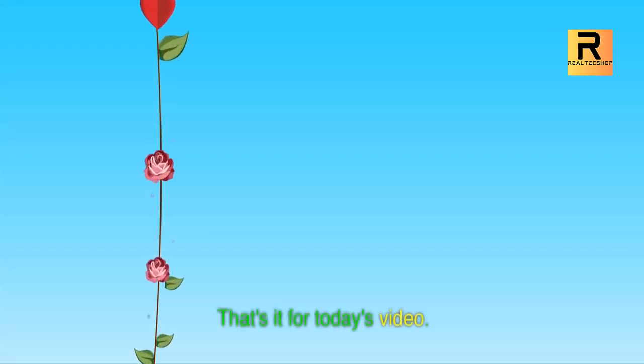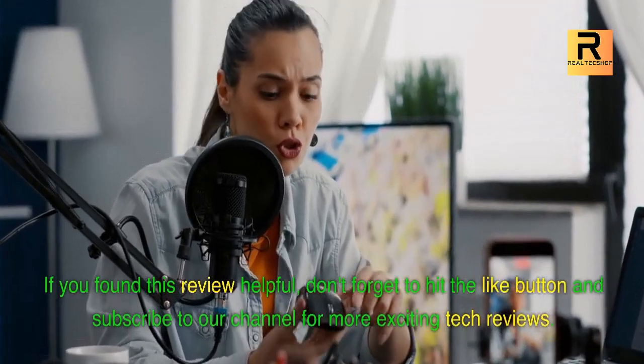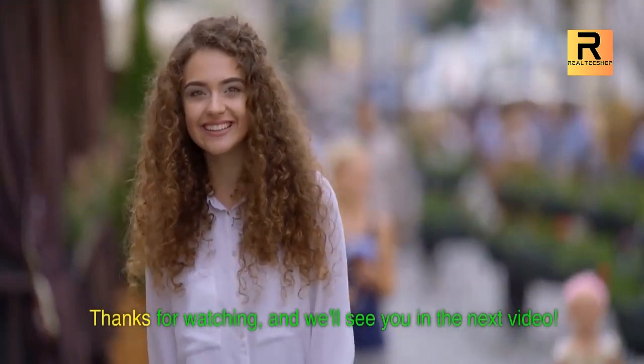That's it for today's video. If you found this review helpful, don't forget to hit the like button and subscribe to our channel for more exciting tech reviews. Thanks for watching, and we'll see you in the next video!